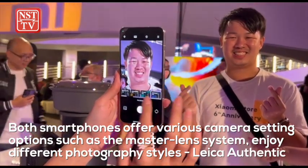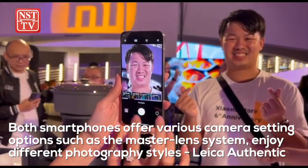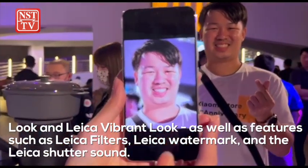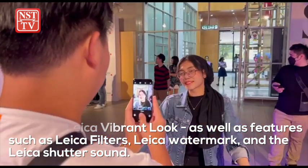Both smartphones offer various camera setting options such as the Master Lens system to enjoy different photography styles — Leica authentic look and Leica vibrant look — as well as features such as Leica filters, Leica watermark, and the Leica shutter sound.